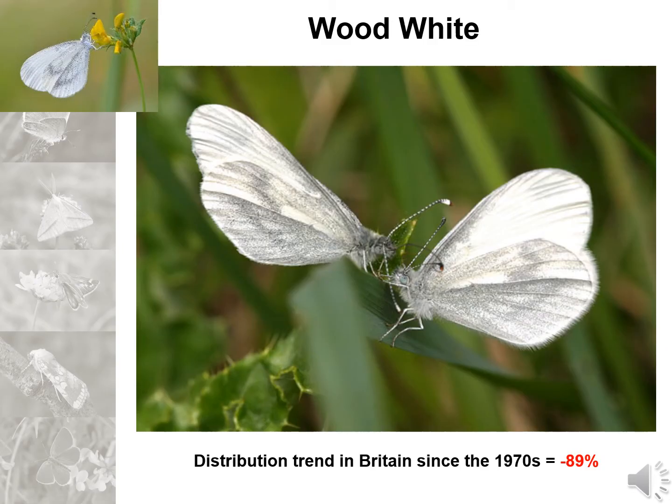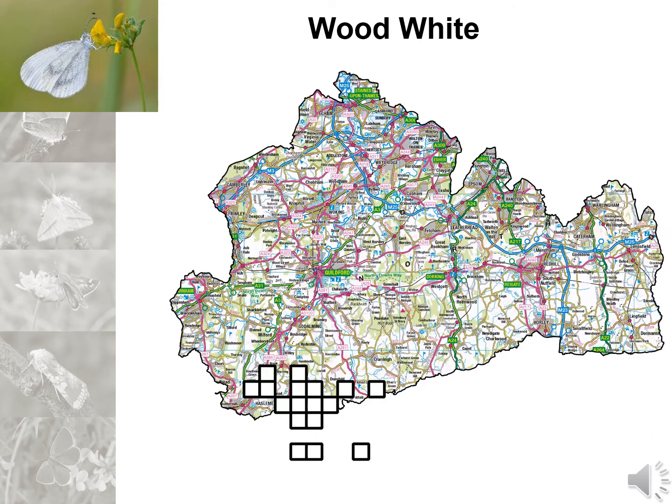First, we'll look at the lovely wood white butterfly, seen here engaged in its own unique courtship. This is one of my favourite butterflies and one of the rarest butterflies in the UK. It's found here in the woodlands on the Surrey-Sussex border. The squares here represent all of the recorded sightings of this butterfly in the last 10 years. The next nearest colony is around 64 miles away on the border with Buckinghamshire and Northamptonshire, so this colony is very special but also very isolated.